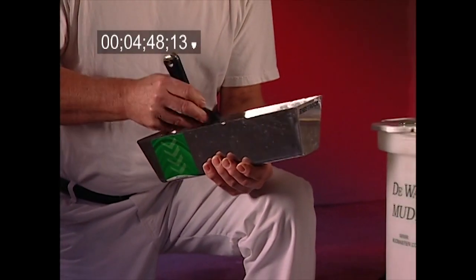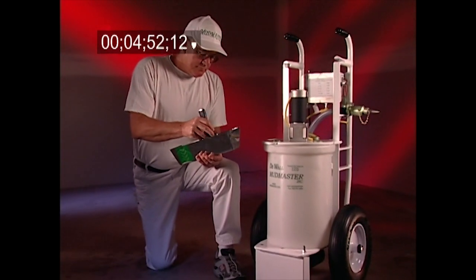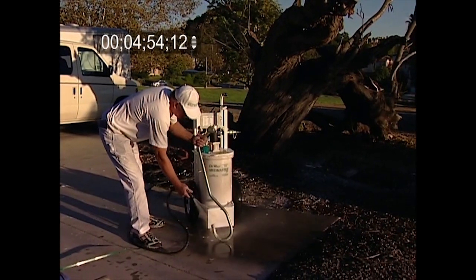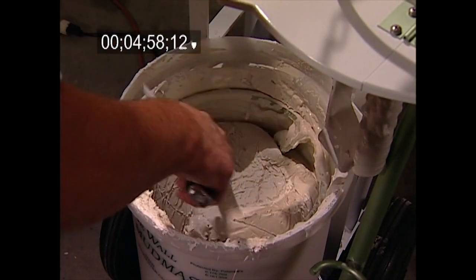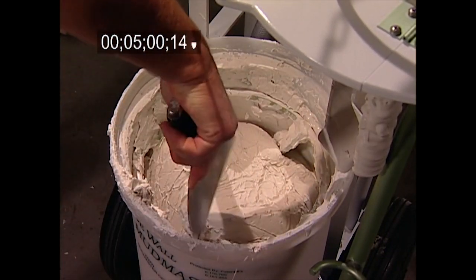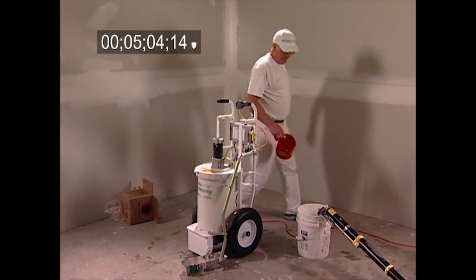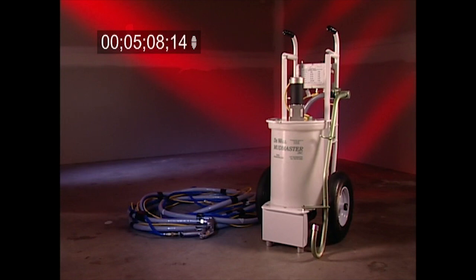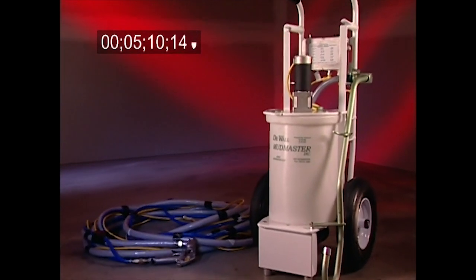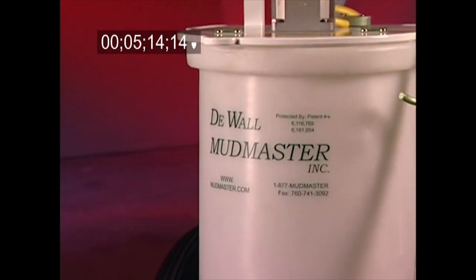Perhaps one of the greatest benefits of the DeWall Mudmaster is not what you can do with it, but what you don't have to do with it. You don't have to clean up like you would with conventional mud mixing buckets. Dry and caked mud inside the tank can be scraped into the mix and used. And since everything is contained, drying is minimized because of the covered bucket and dispensing areas. Since spraying hoses keep the mud moist, hoses need to be cleaned only periodically, and you'll only need to clean the unit occasionally.